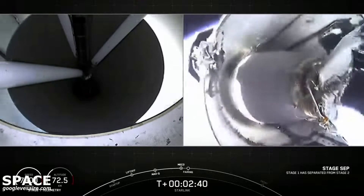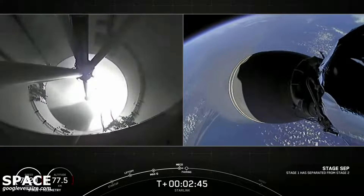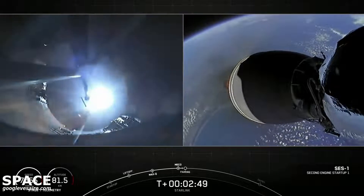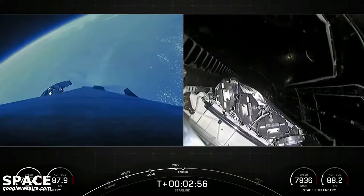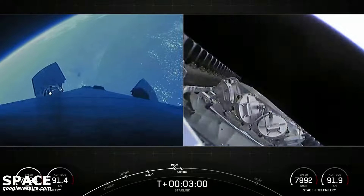Stage separation confirmed. M-VAC ignition. Fairing separation confirmed.